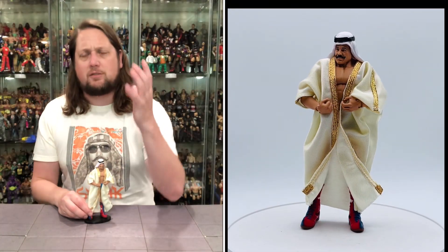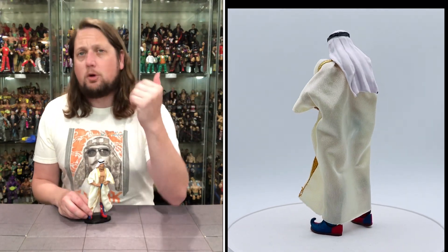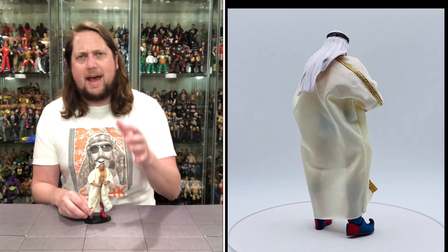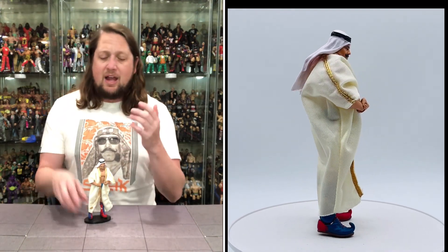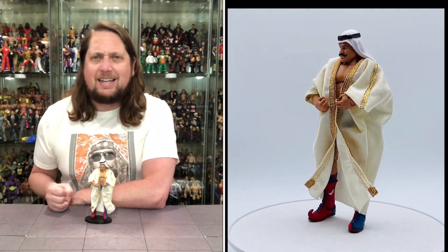We kick off the top 5 Iron Sheik figures of all time as voted by me, and number 5, we go to Mattel — the early stages of Mattel. This one was a Toys R Us exclusive, part of a 2-pack with Nikolai Volkov. I always liked what Mattel did here. Mattel got the license from Jakks, and we knew the Jakks Classic Superstars tag teams were a Toys R Us exclusive. Well, Mattel carried that on with tag team exclusive 2-packs in the Mattel Legends line, and that's where we got this Iron Sheik from, of course, with his partner and good friend Nikolai Volkov.